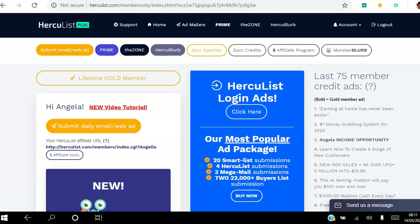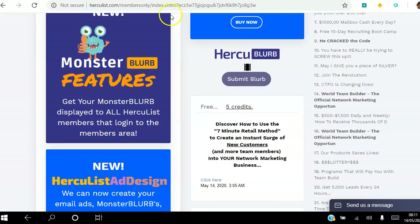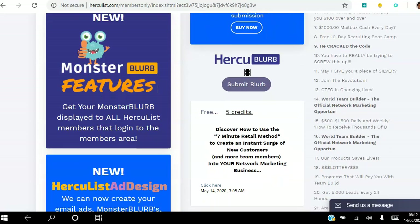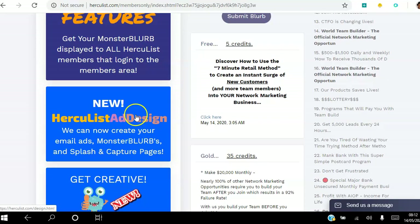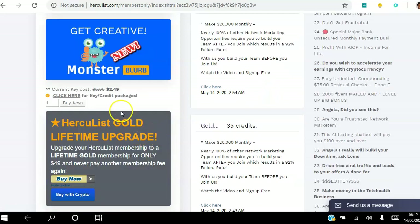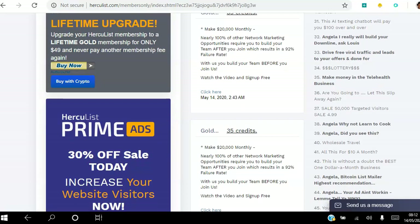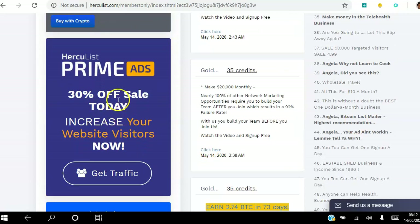All the Hercules blurbs that are created go in the center, and power blurbs go on the left. You can get Hercules to design your monster blurb. They're promoting monster blurb features and can design ads for you if you want. You can use credits to run ads. If you're a free member looking to upgrade, you can click here and it gives you different upgrade options available — however you can still use the platform as a free member and still get views to your site.